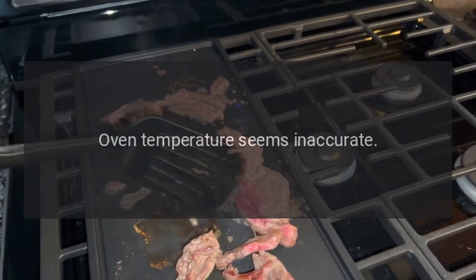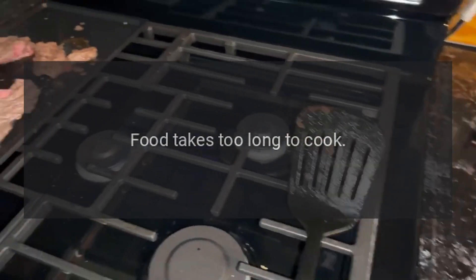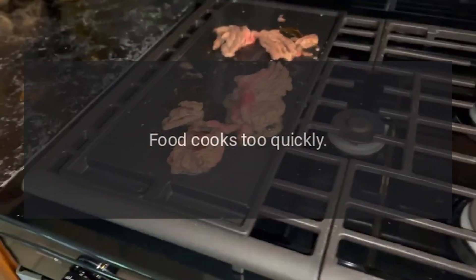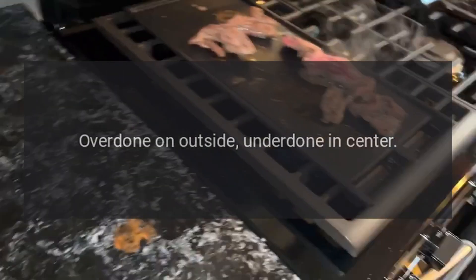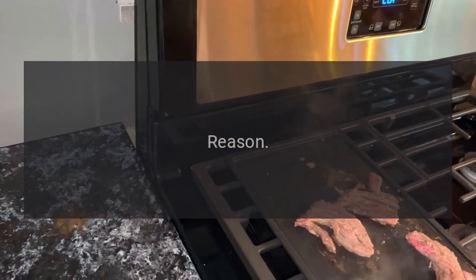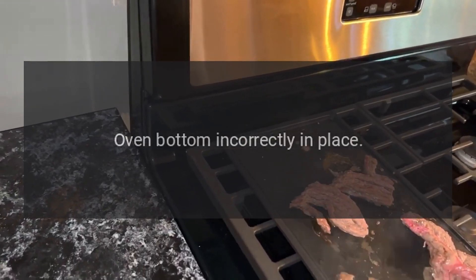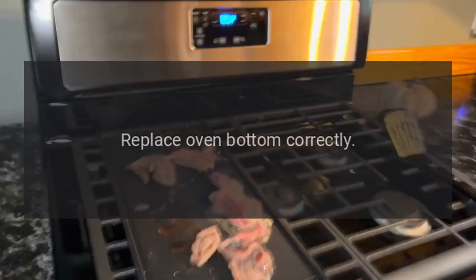Problem: oven temperature seems inaccurate — food takes too long to cook, food cooks too quickly, under browning, over browning, over done on outside, under done in center. Reason: oven bottom incorrectly in place. Solution: replace oven bottom correctly.